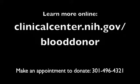From America's Research Hospital, this has been Clinical Center TV. In Bethesda, Maryland, I'm Ellen Crown at the National Institutes of Health, an agency of the United States Department of Health and Human Services.